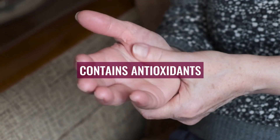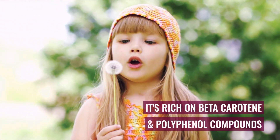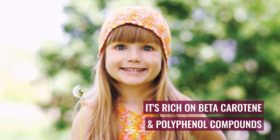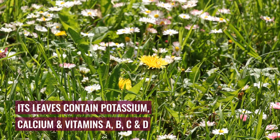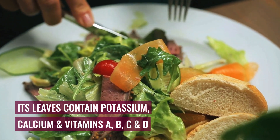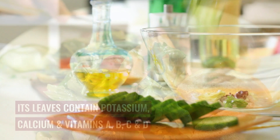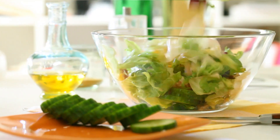Number 1: Contains Antioxidant Properties. The dandelion plant is a rich source of beta-carotene and polyphenol compounds, two antioxidants that help protect cells from damage and chronic disease. Additionally, its leaves contain high levels of potassium, calcium, and vitamins A, B, C, and D, making this plant a very nutritive food. So next time you see dandelions in your garden, just pick a few leaves and make a tasty salad.